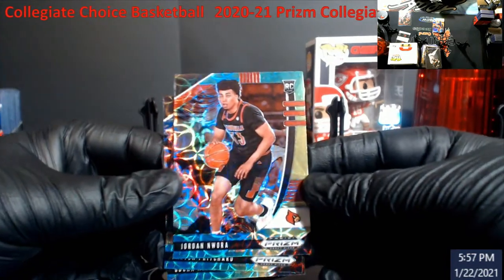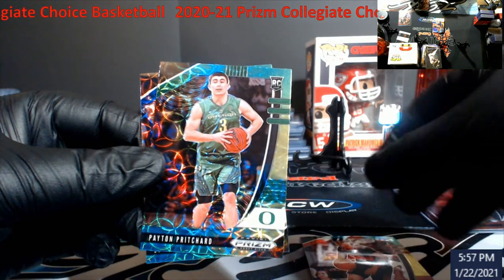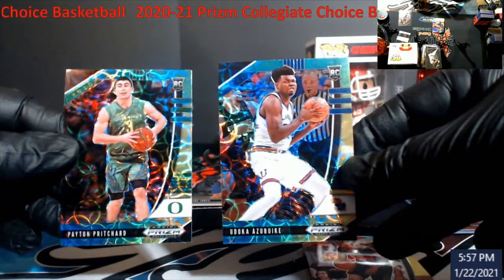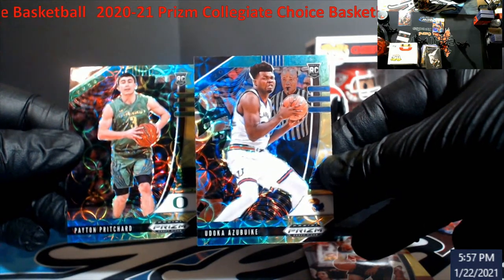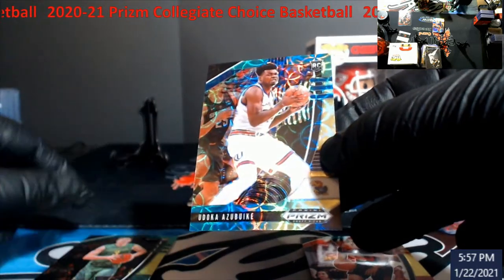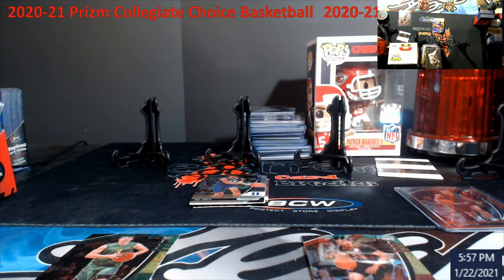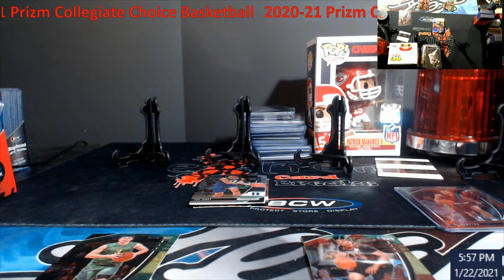All right, track colors — I believe these are called. Pritchard — I know somebody was big on Pritchard before. And Udoka Azubuike — I don't know how to say his last name. I'll just make them all sound French from now on. If you're near the chance, I do — if I don't know their name, I'm just going to make it sound French.